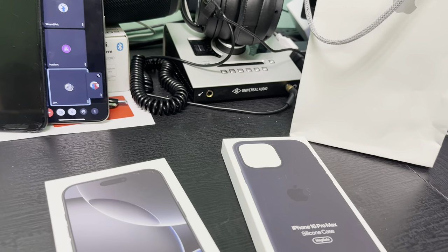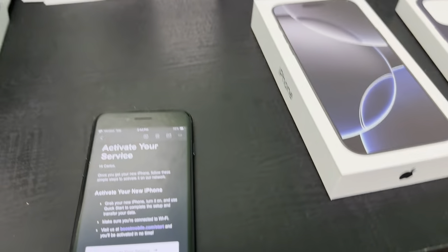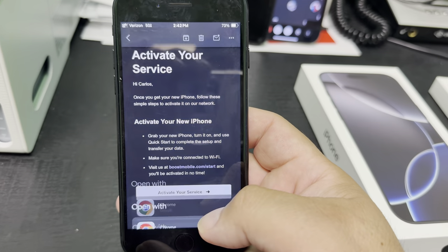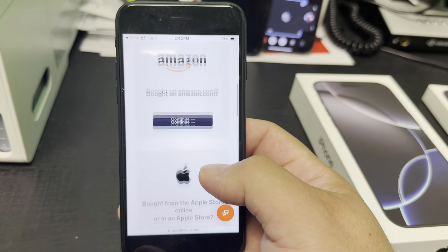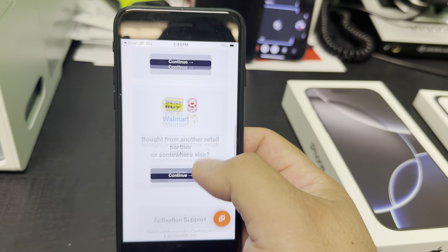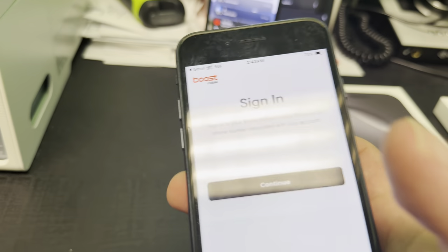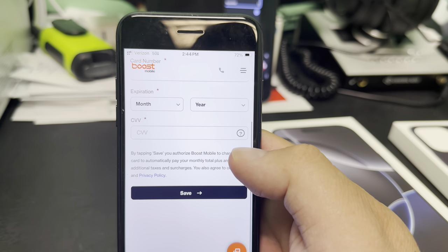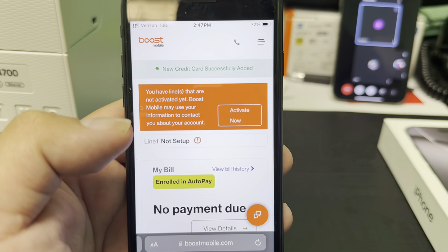We just got back from the Apple Store — we got the 16 Pro Max from Boost, and we got a case with it too. I got the activation email, and it says to activate your service. Clicking on it, it asks where you bought your plan: Boost Mobile, Amazon, Apple, or retailers like Best Buy, Target, or Walmart. We hit Apple Store since that's where we got it. It asks for your email address, and then has you enter a card for auto pay to finish the auto payment setup.